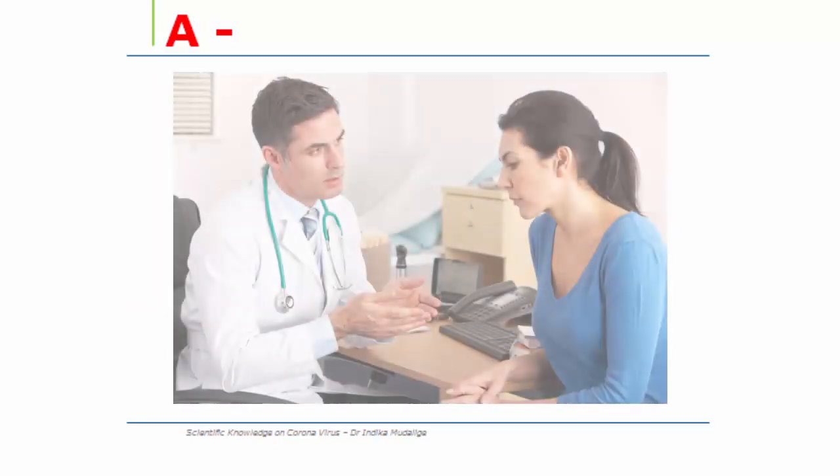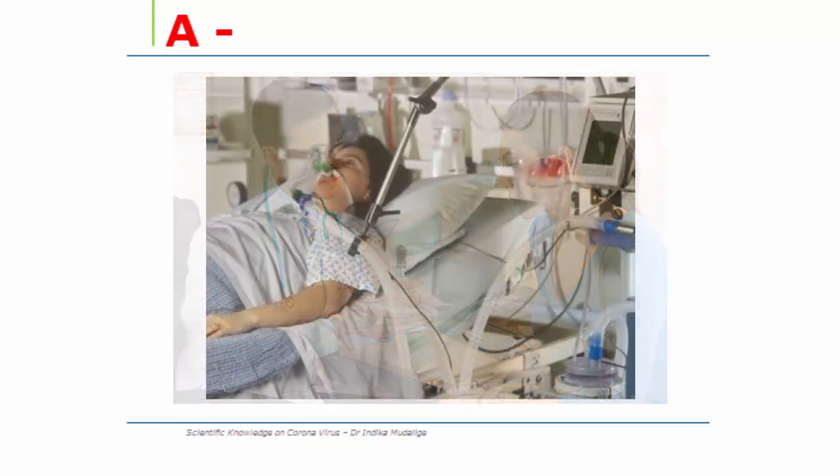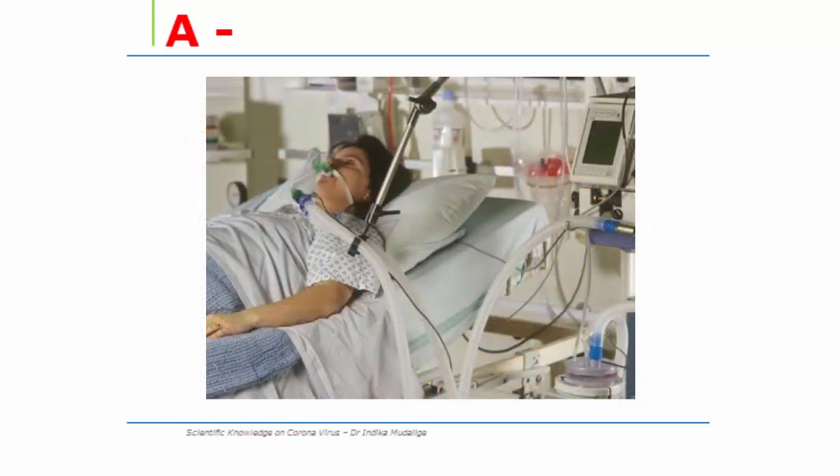Advice — you need to go to a hospital as soon as possible if you are asked to do so.